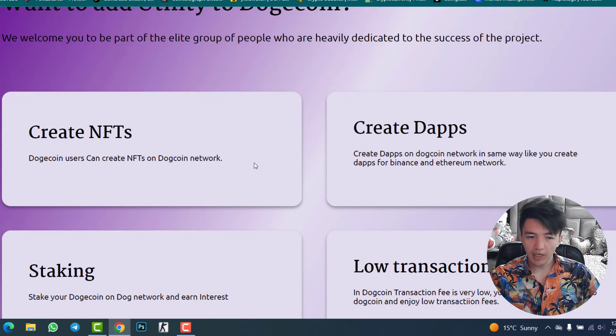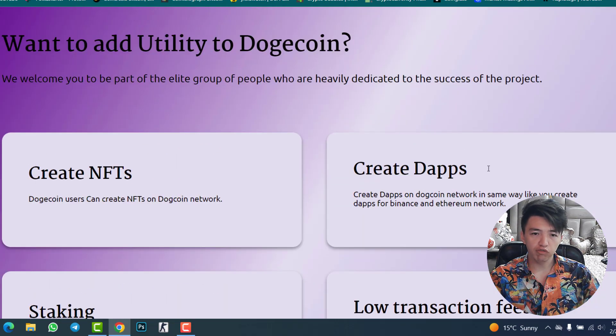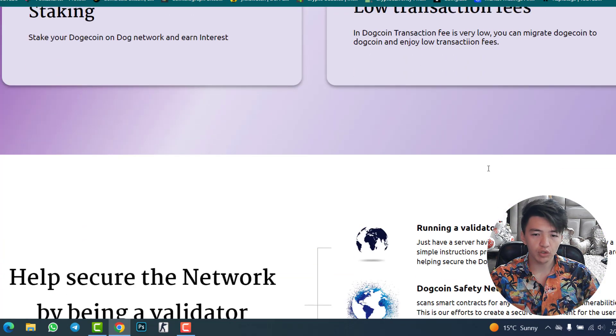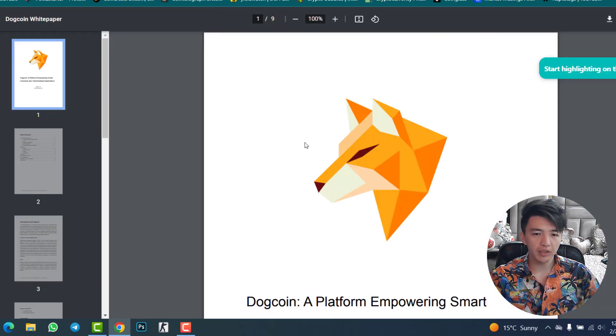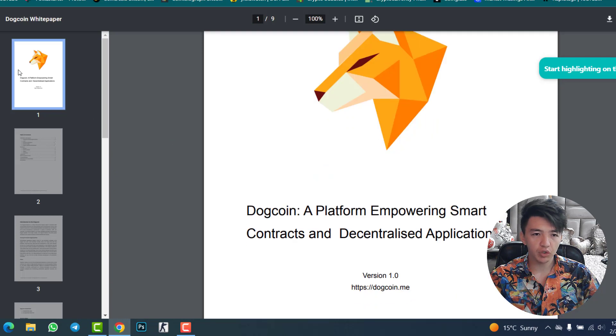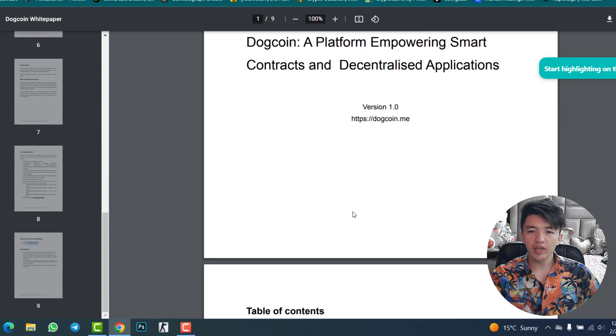The project wants to add utility to DogeCoin — you can create NFTs, create decentralized applications, and stake your DogeCoin to earn passive income. Low transaction fees are one of the four amazing features of DogeCoin. There is a whitepaper available with about nine pages that you should check if you want to invest.